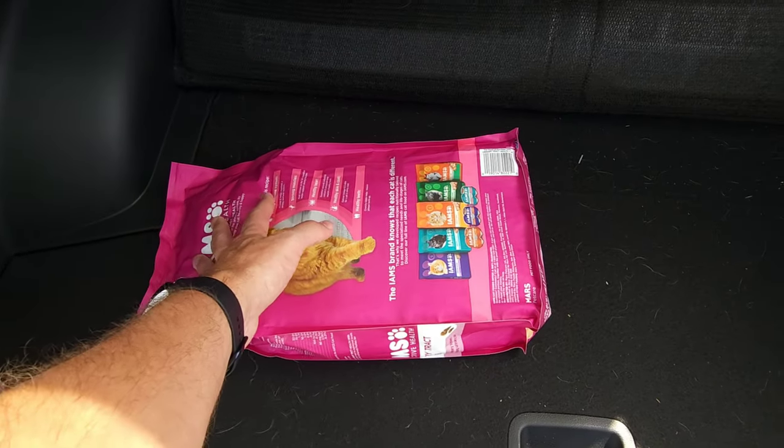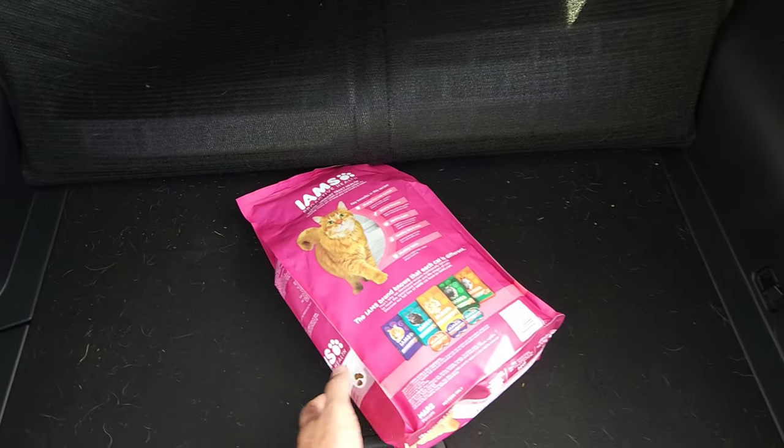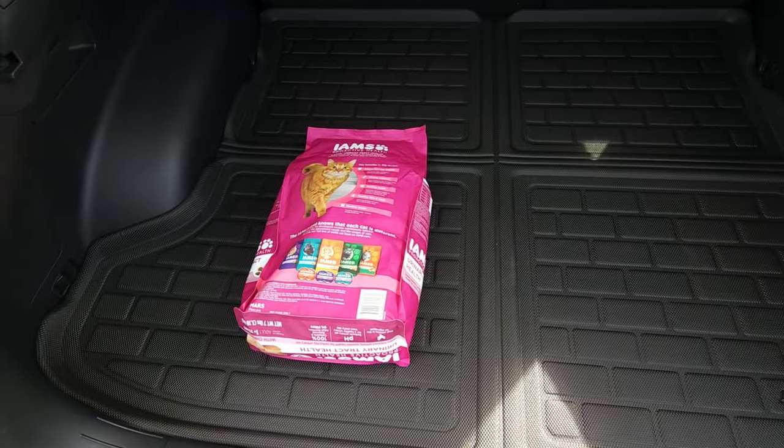This is how it is with carpet — this is with my bag of cat food here. Normally this would slide all over the place if it was left back here. And then with the cargo liner here...